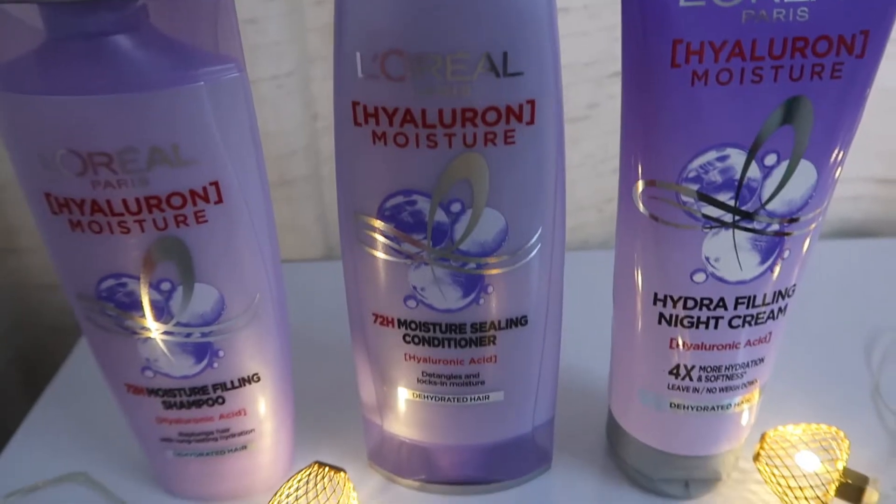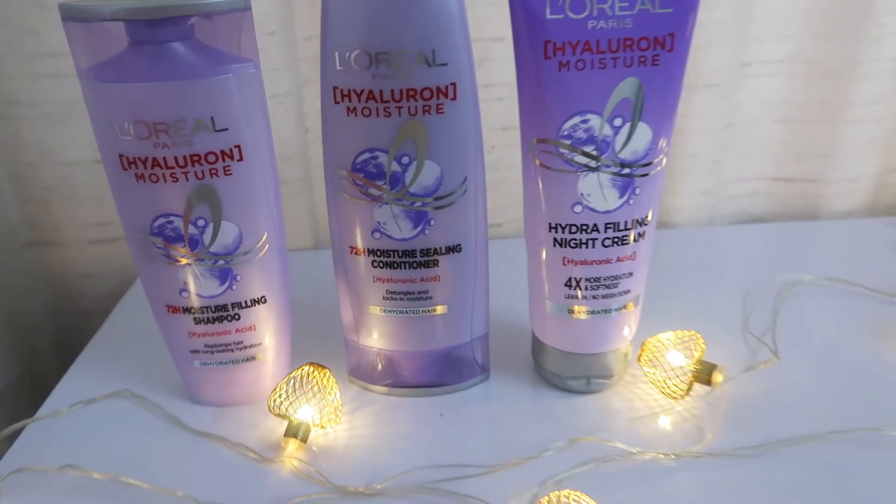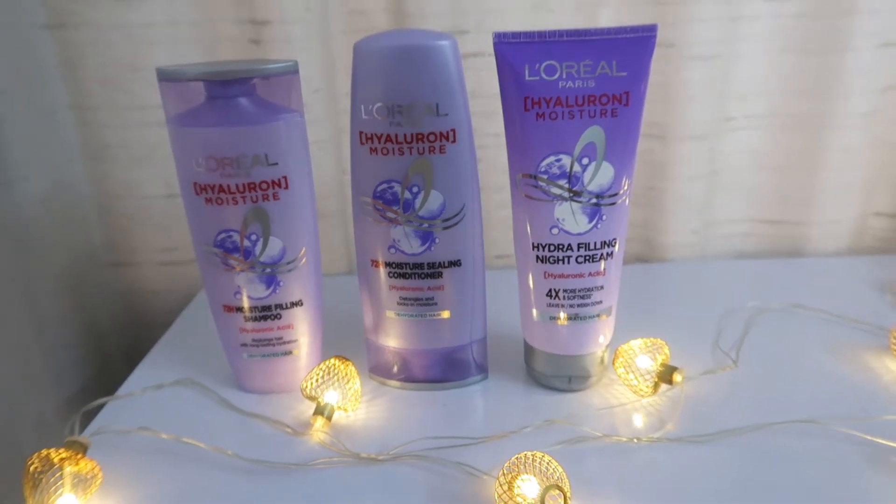As you guys already know, I have been using L'Oreal Paris hyaluronic acid serum for a while. Now I'm going to talk about hyaluronic acid for hair and introduce you to the L'Oreal Paris Hyaluron Moisture range, which is definitely going to help your hair become very hydrated and beautiful.